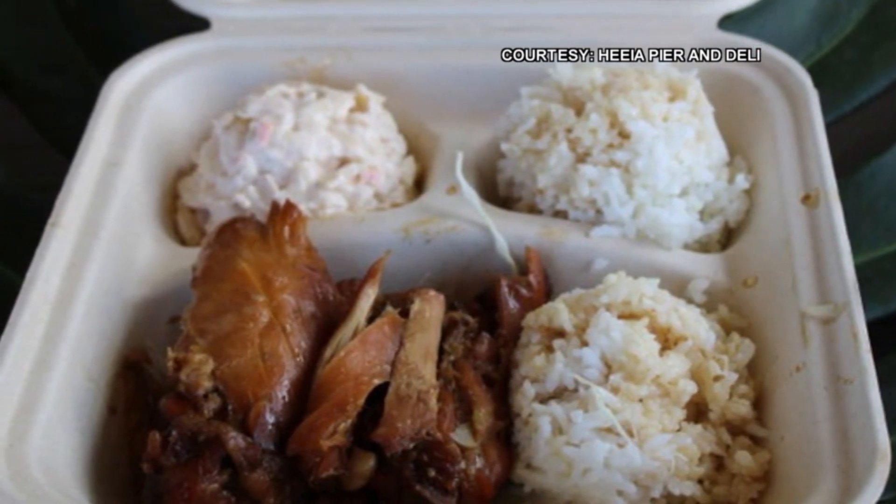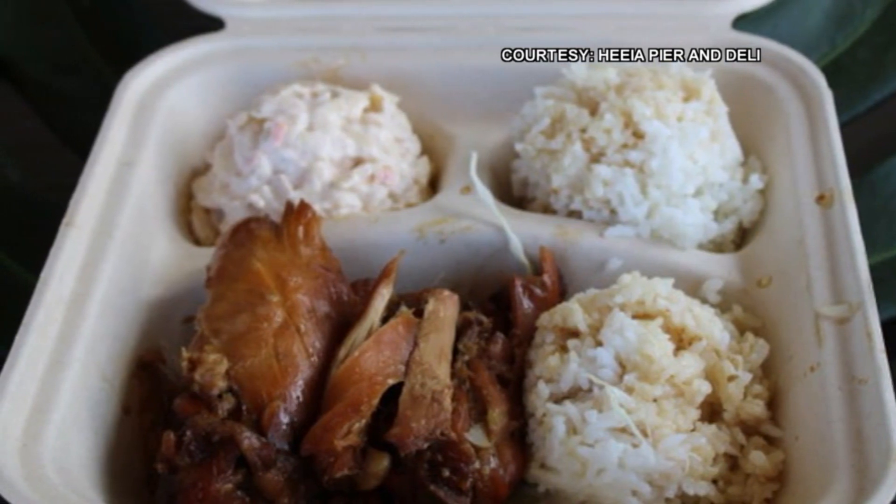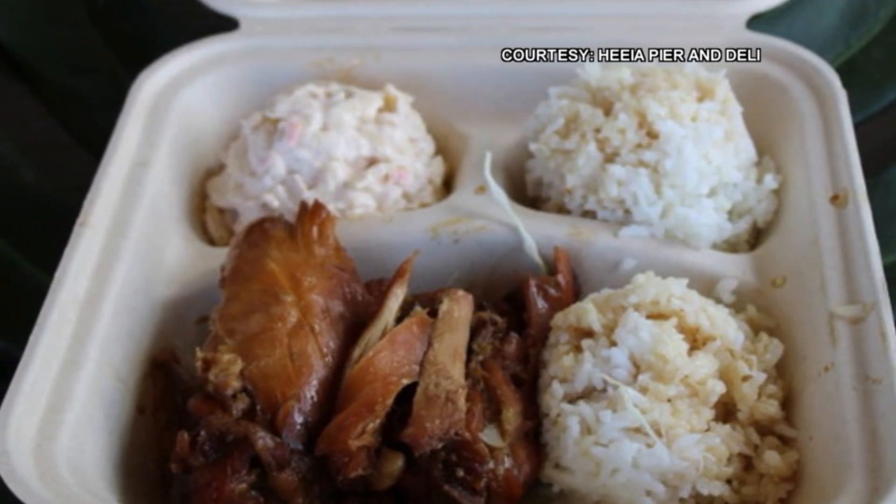I definitely tasted it and it is delicious! I also tasted the mochiko chicken and it's like no other I've ever tasted — is there any secret to it? Sydney's answer: "I stay out of the kitchen!" Do you have any specials you're offering at this time?